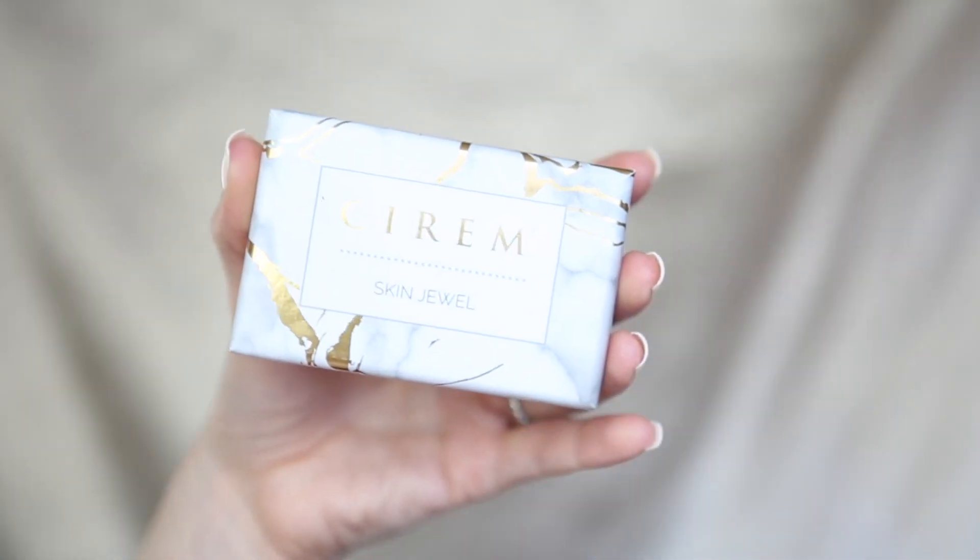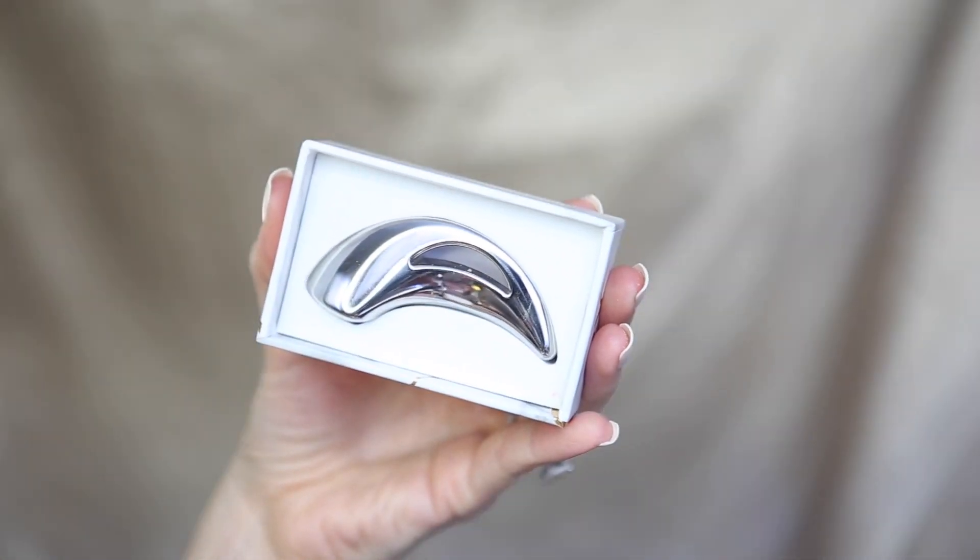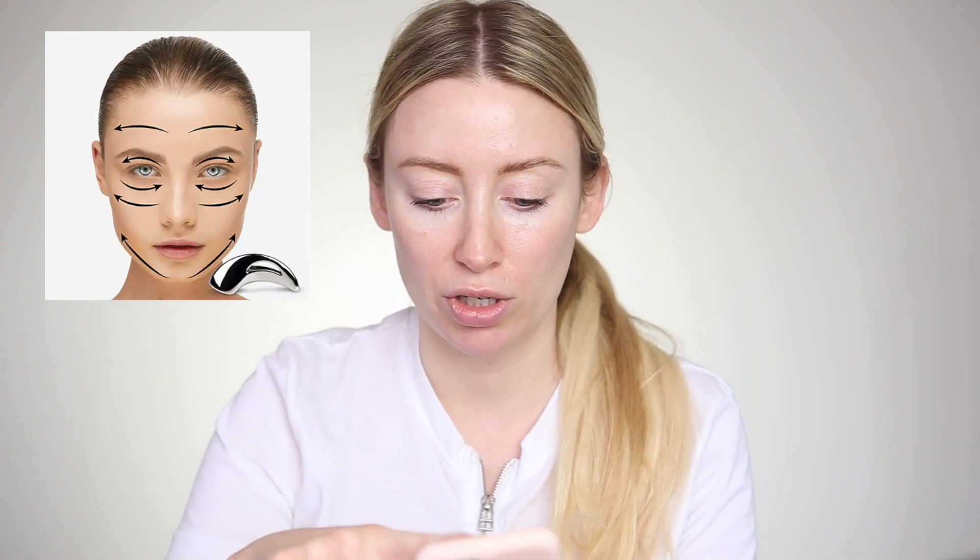Lastly, I'm going to use the skin jewel. This goes hand in hand with the face oil because you want a really nicely moisturized face for the jewel to slide over — you never want to be pulling and tugging at your skin. The skin jewel is a little tool for lymphatic drainage, and I pulled up a chart so I can make sure I'm doing it properly — I'll pop that on screen as well.